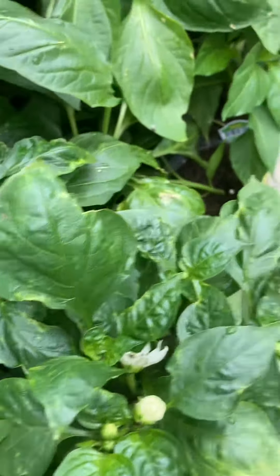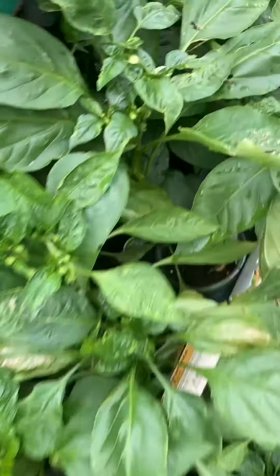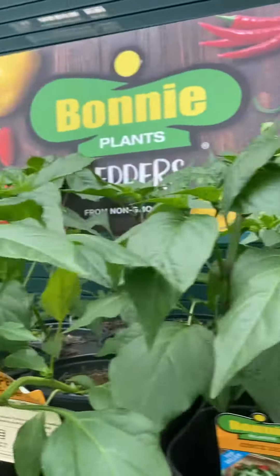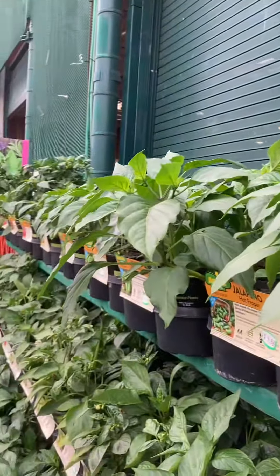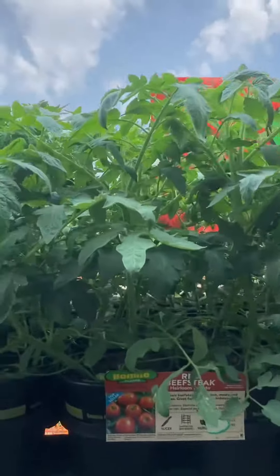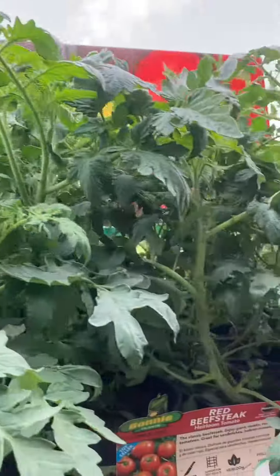These are chili plants. This side is a tomato plant right here. It's small and big — this bag, the little ones is not a good amount.